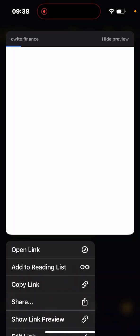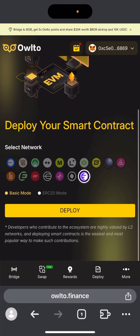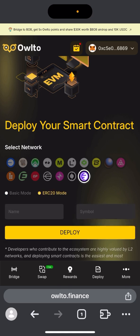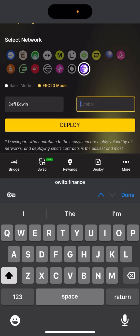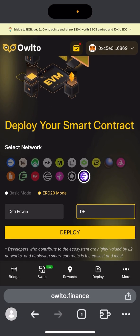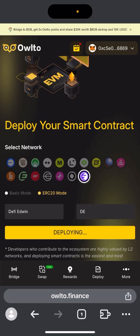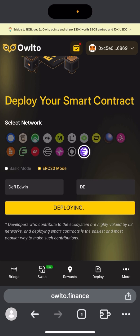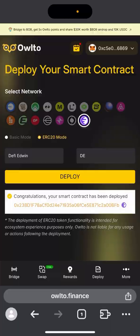After bridging and withdrawing, you need to deploy a smart contract. Copy and paste this link, then click deploy. When you get there, click deploy and change to ERC-20 mode. Give your token a name — for example 'DeFi Edwin' — and set a symbol like 'DE'. Click deploy and confirm the transaction in MetaMask. Our smart contract is now being deployed. This is very easy to do, and Kraken is a very large exchange so if they do an airdrop it could be huge.